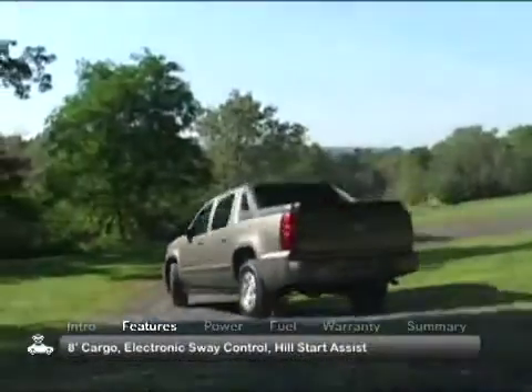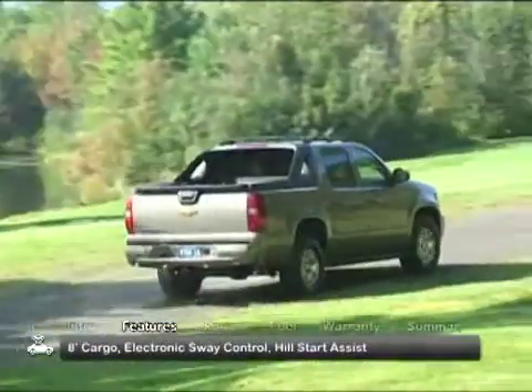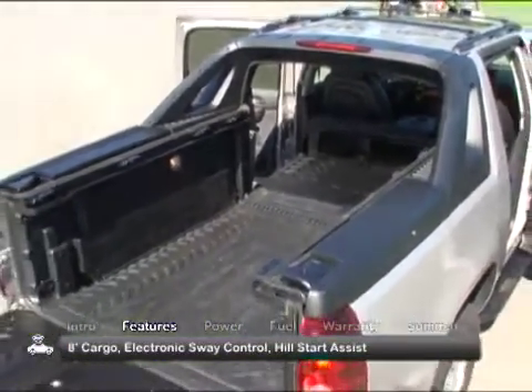Unlike standard pickups, the Avalanche cab and bed are a one-piece body separated by an innovative mid-gate. With the mid-gate open and the back seats folded, the short bed lengthens to a full eight feet.